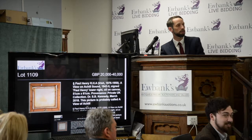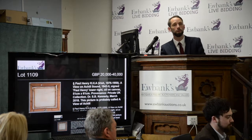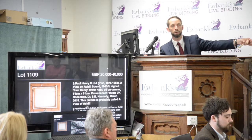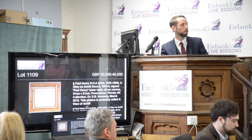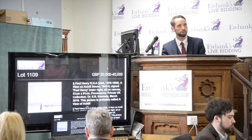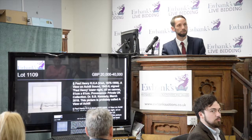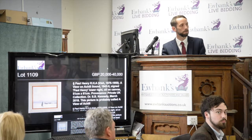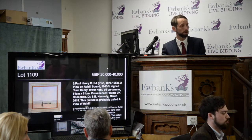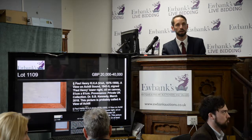£62,000 with Tim's phone bidder. At £62,000 on my left on the phone. With you Tim on the phone at £62,000 pounds — are you sure, sir? Looking for £64,000 anywhere. At £62,000 — no more — at £62,000 pounds. It's with your phone bidder Tim at £62,000.